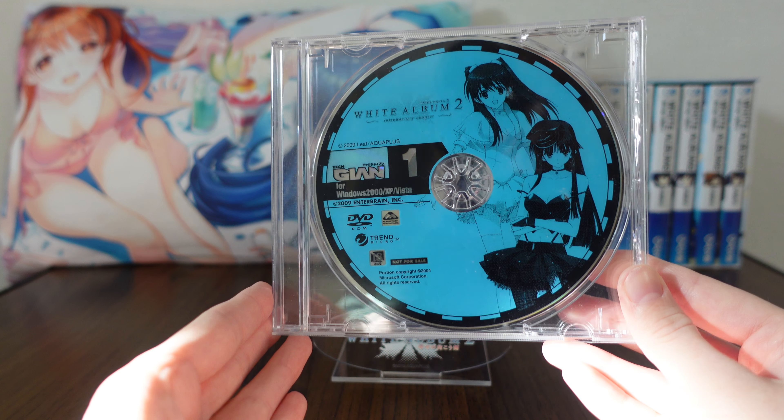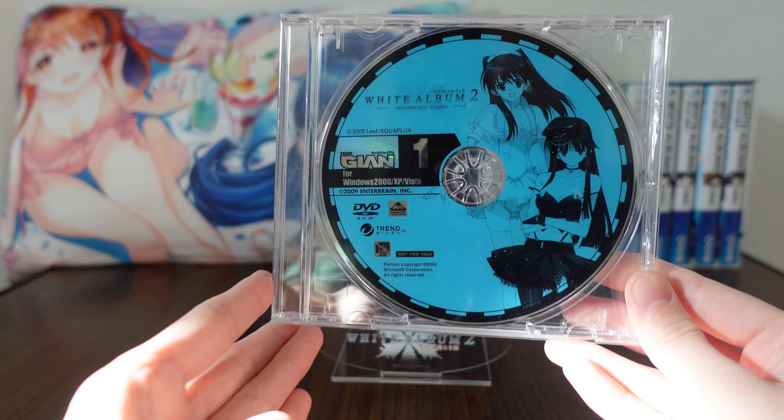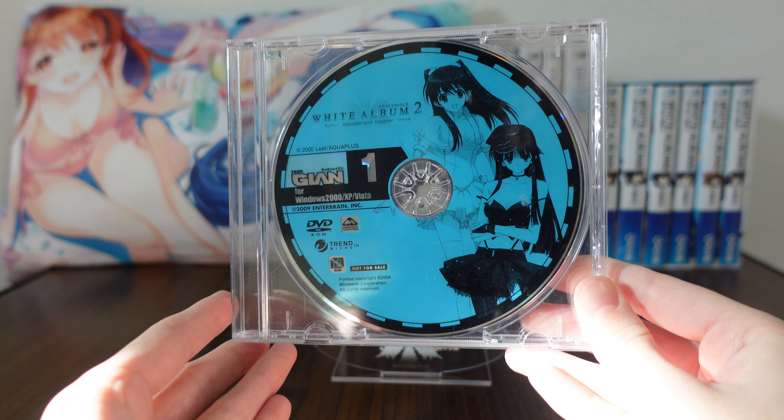And there you have it — that is our bonus disc. There's our little introduction to the game, to try to get people to buy the full game if they had picked up that magazine.